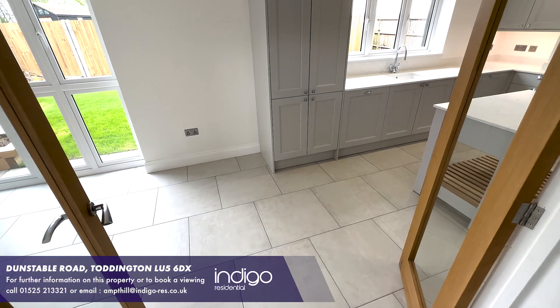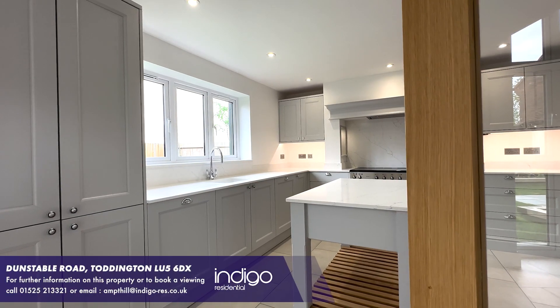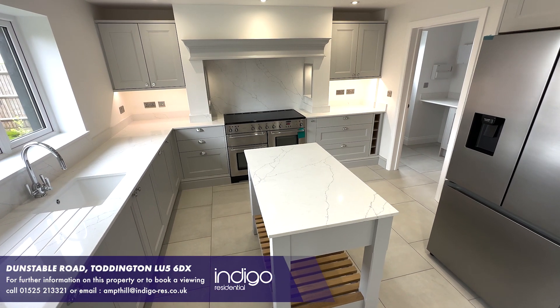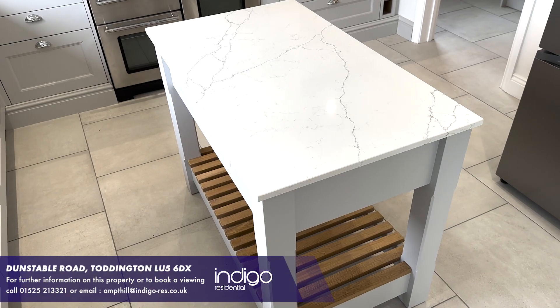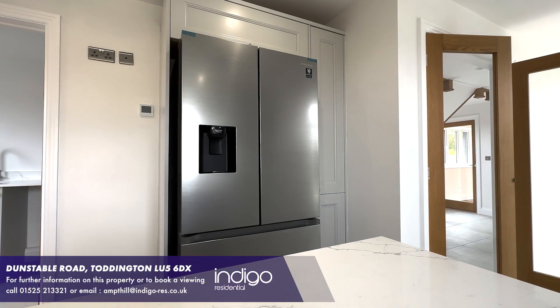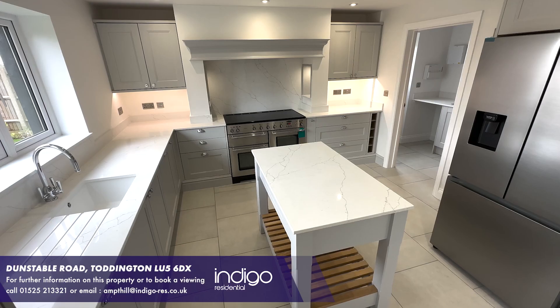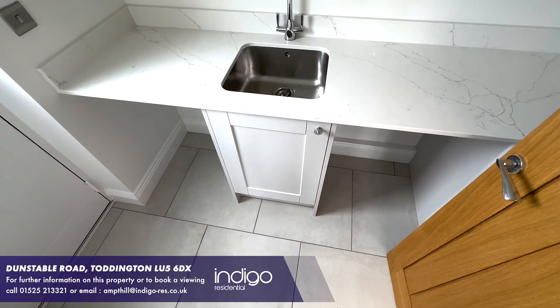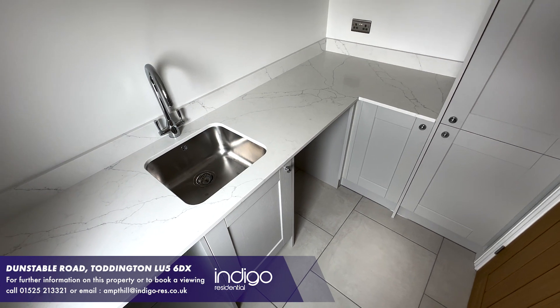The kitchen is a great size for entertaining. There's fully tiled flooring, several windows to maximize light and plenty of fitted units wall and base with central island. There's quartz work surfaces, a range cooker, American fridge freezer and a fitted dishwasher. There is also a utility room off the kitchen which has fitted base units, sink and integral washing machine.